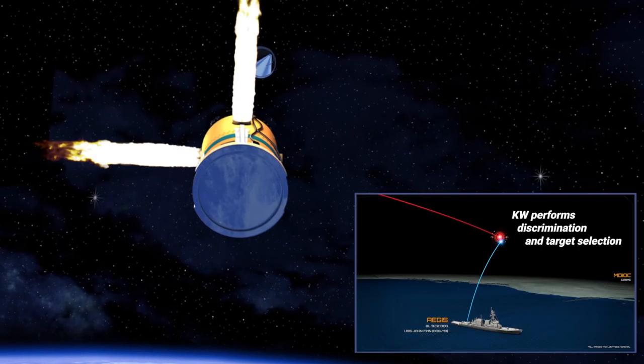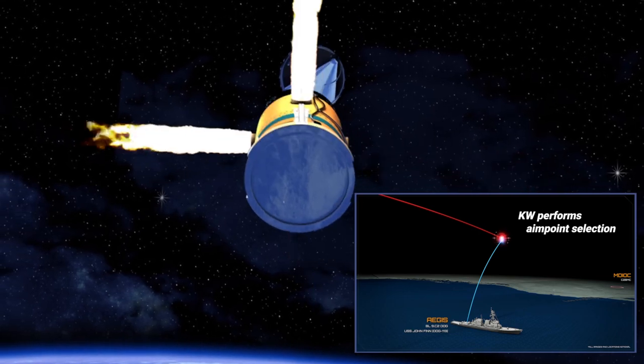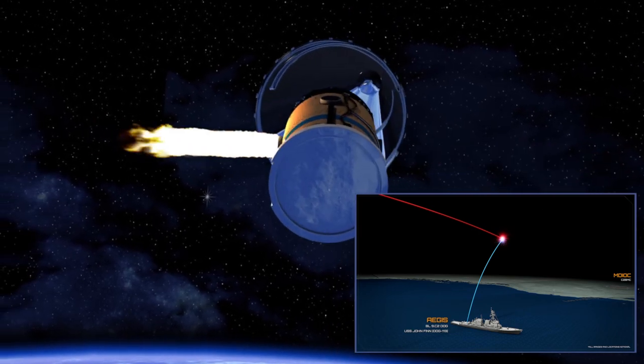And in a short period of time, the kinetic warhead achieved the goal, making a violent rendezvous with a target missile outside of the atmosphere near Hawaii, resulting in a critical success for the Missile Defense Agency's FTM-44 test.